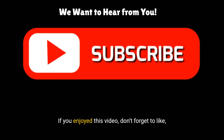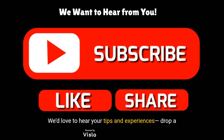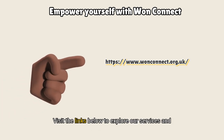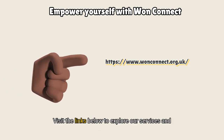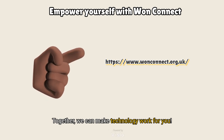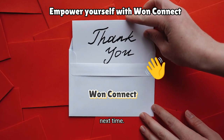If you enjoyed this video, don't forget to like, share, and subscribe. We'd love to hear your tips and experiences — drop a comment below. Want to learn more? Visit the links below to explore our services and resources. Together, we can make technology work for you. Thank you for being part of our journey, and see you next time.